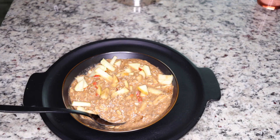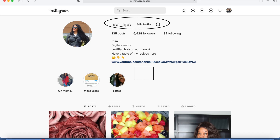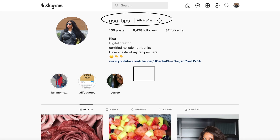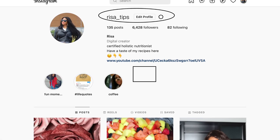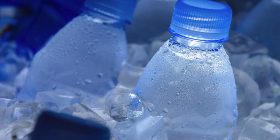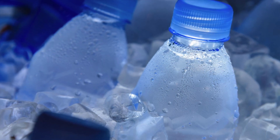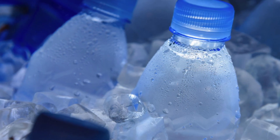Trust me, you want to go ahead and try this recipe — it tastes so good, very yummy. Try this recipe and watch that belly fat all gone. Follow me on Instagram so we can get to know each other, socialize, and if you have questions you can ask me. My handle is Research Tips.